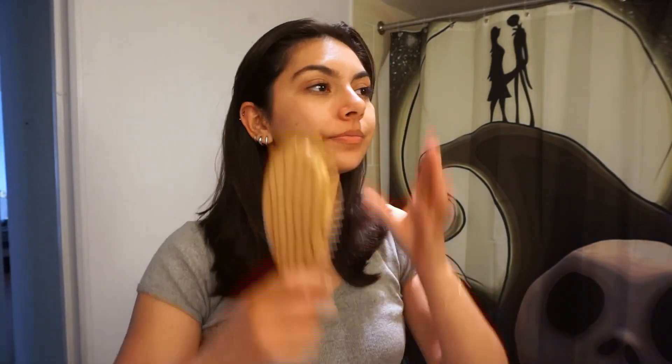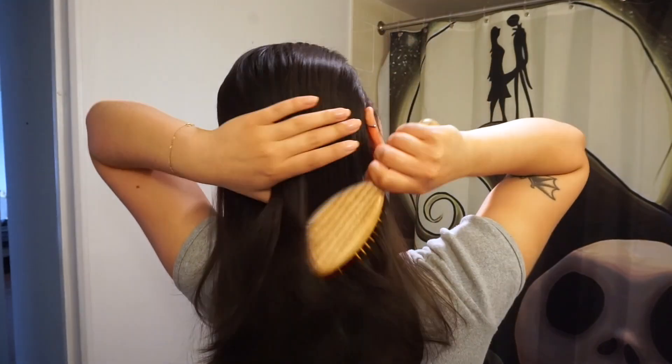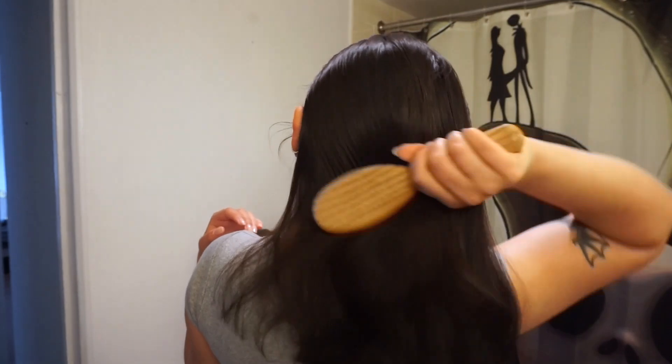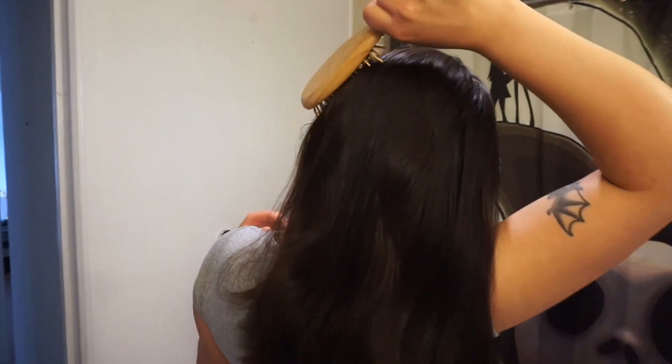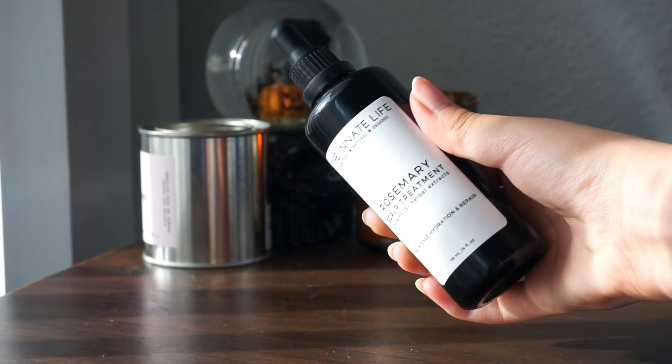Hair masks are usually a thicker consistency, even if they are oil treatments, and they will use more heavy nourishing oils — things like coconut oil and shea butter are really common. If you would like to use your scalp treatments and hair masks interchangeably, you absolutely can, but for the purposes of maximum hair growth I prefer to use treatments that are specifically formulated for my scalp on my scalp.